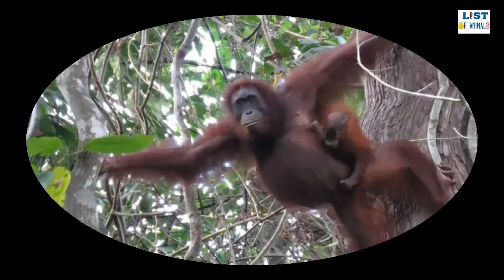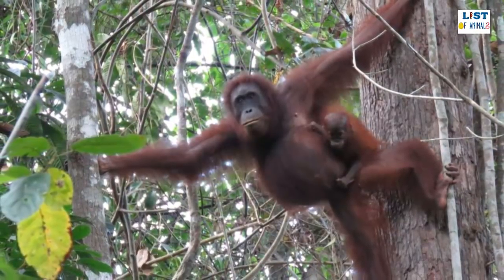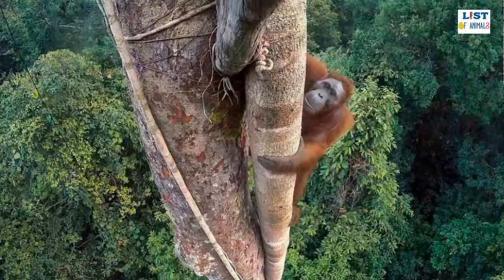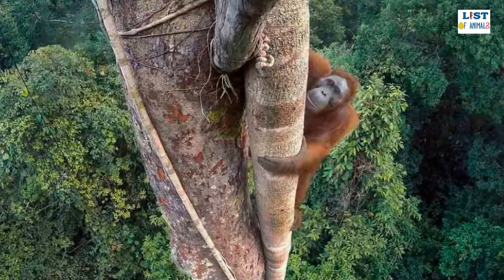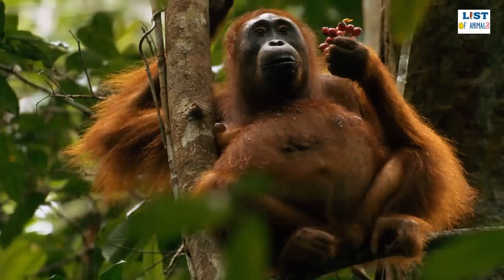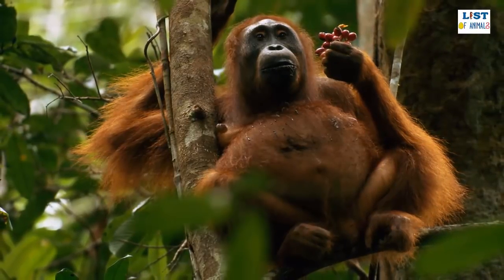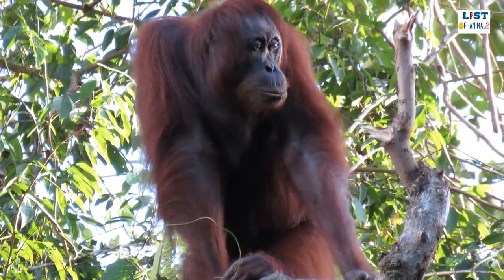Unlike the other great ape species, the Bornean orangutan is largely solitary, with the exception of mother and infant pairs and the gathering of individuals around heavily laden fruit trees. Bornean orangutans spend much of their days sitting and eating in the canopy before constructing a nest by folding leafy branches over where they sleep at night. They move slowly through the forests and, as they are too heavy to jump, rely on swinging tree branches back and forth until they can grab onto the next one.